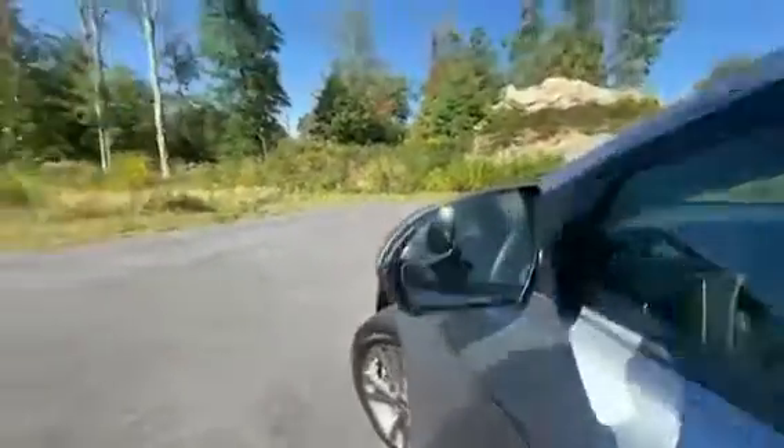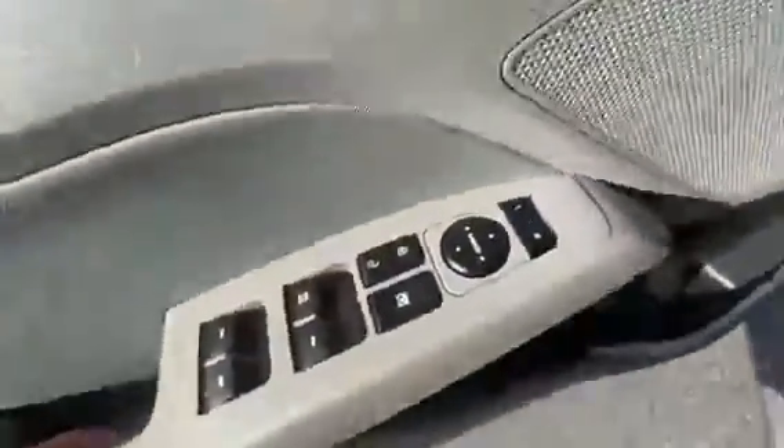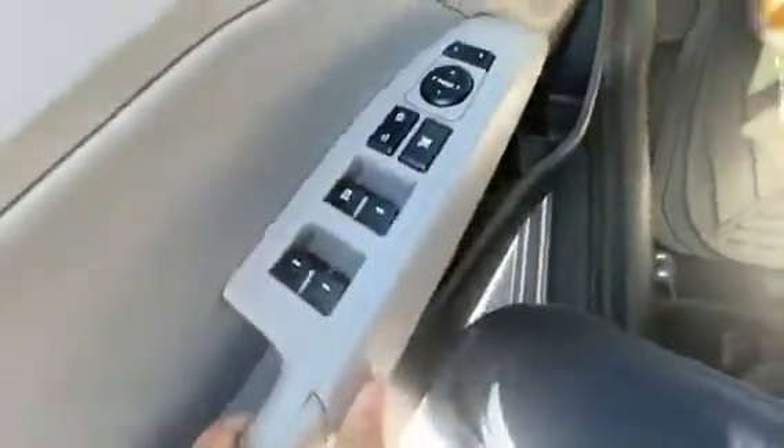You've got these nice corner mirrors, the fisheye style, so you can see around the car a little bit better. You've got all the controls for your windows, mirrors, and locks.